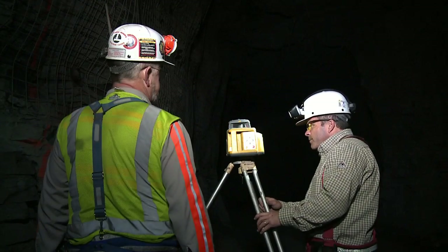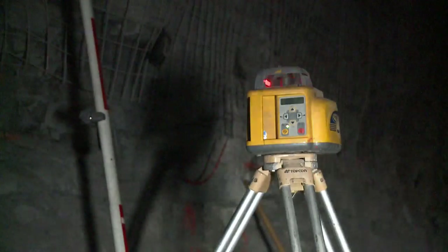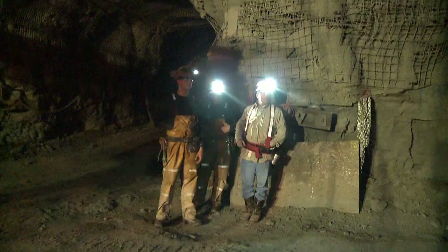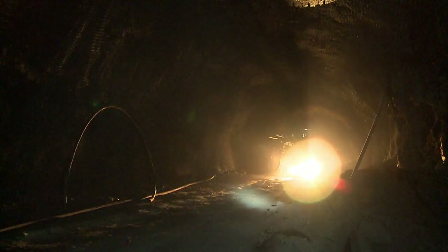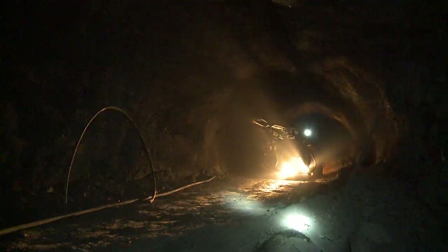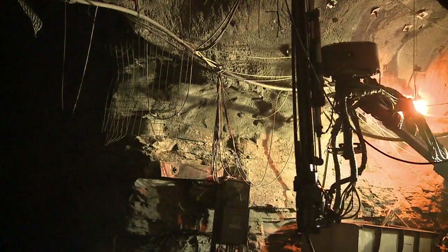The cavern will be put into service in August of 2012, following the completion of additional work to prepare the cavern to accept butane. We're at the finishing-up stages now. Excavation is complete. We're doing final grading, prep work, and demobilizing all the equipment from underground to the surface.